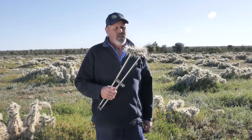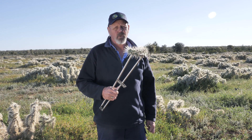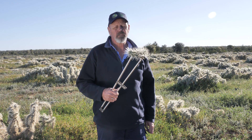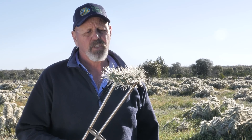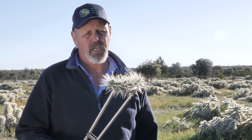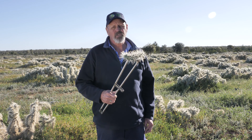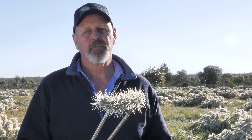This is Hudson Pear, a particularly nasty cactus introduced into Australia from Mexico some 60 years ago. It's become a major problem for agricultural enterprises. Originally it was noticed in the northwest of New South Wales, and subsequently it's been found in all the states of Australia other than Tasmania. It causes major problems for farmers with mustering, working dogs, and is also a major problem for native fauna.